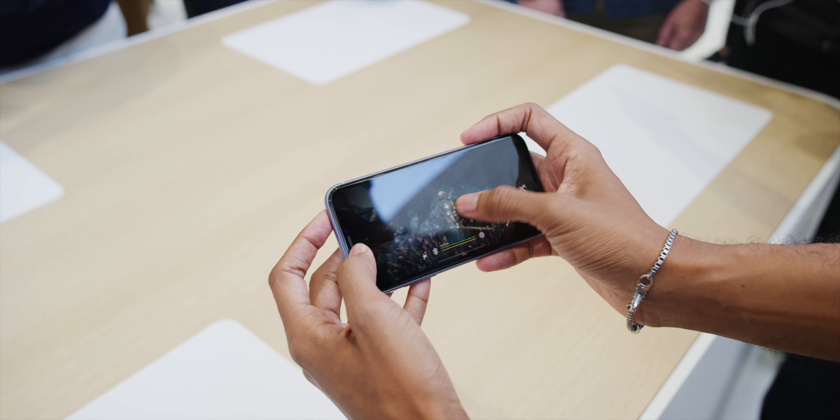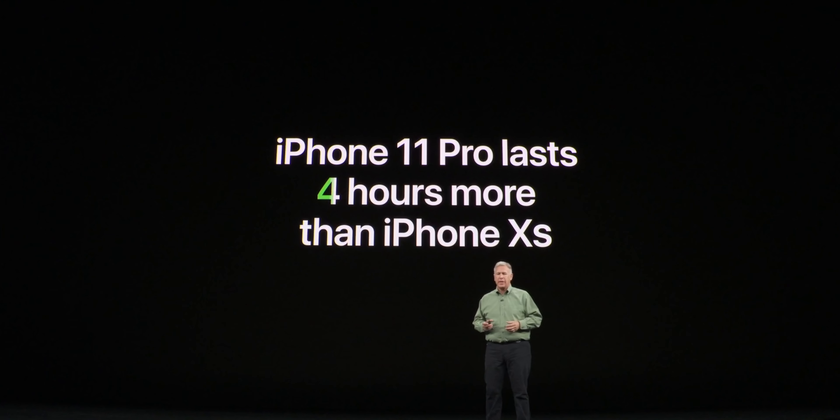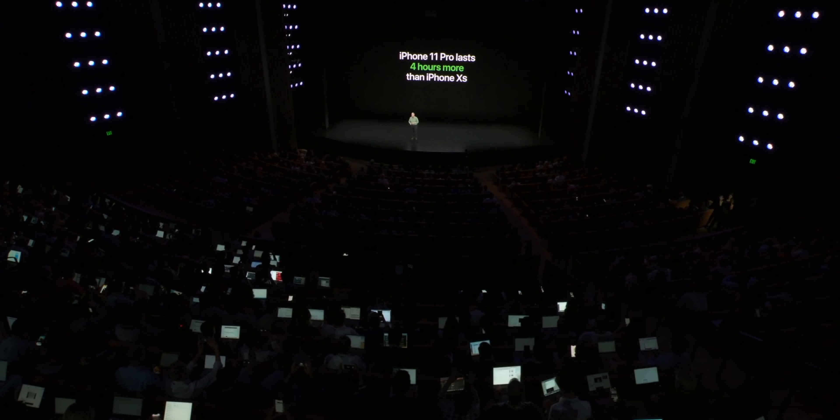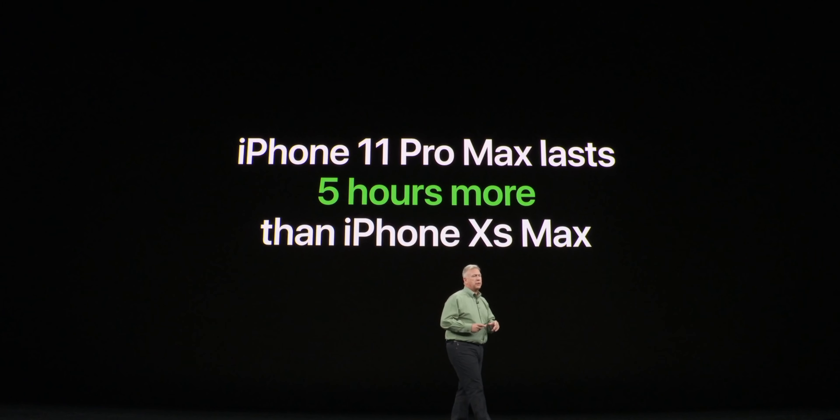Then there's the battery. Apple claimed four hours more battery life than the iPhone XS on stage, and on the 11 Pro Max, five hours more than the XS Max. That is a huge improvement. And this really isn't coming from a much physically larger battery — a lot of these improvements are coming from the improved efficiency of the A13 Bionic chip inside. Not only is it a much more powerful chip, but it is much more efficient too. That's where your battery gains will come from. I'll have to test these claims, but I'm really happy about those numbers.